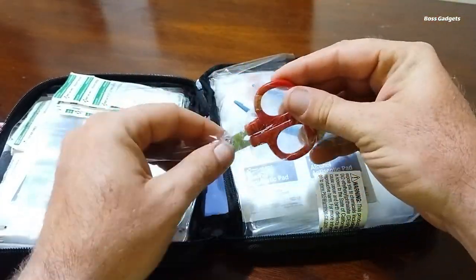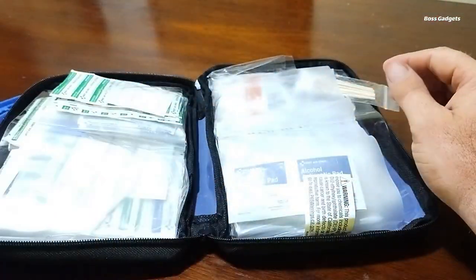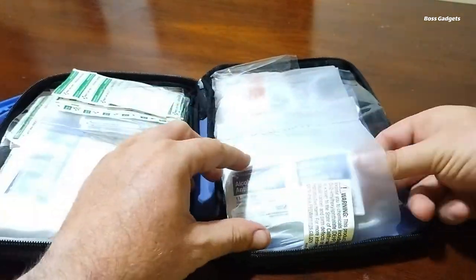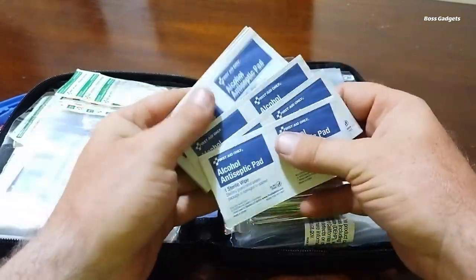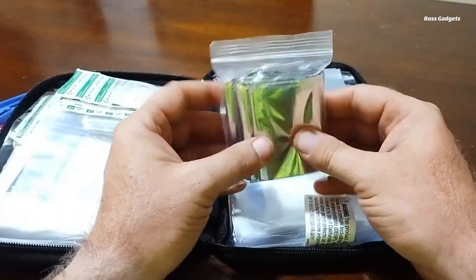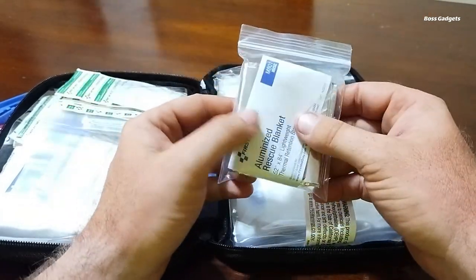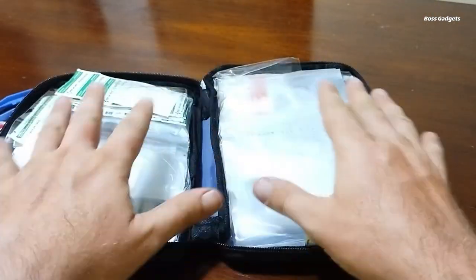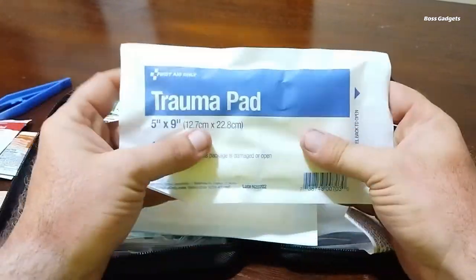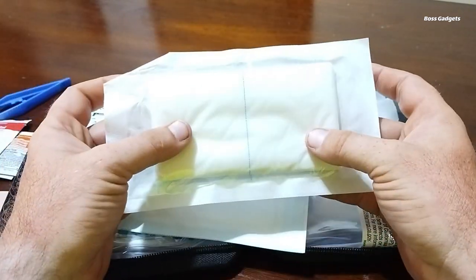With two layers of compartments, it's easy to quickly find what you need. Compact enough to store in your car, backpack, or desk, the travel size kit ensures you have first aid essentials on hand at home, work, or on the go. The high visibility case lets you spot it instantly when every second counts. From bandages and antiseptics to pain relievers and cold packs, this kit covers all the basics.